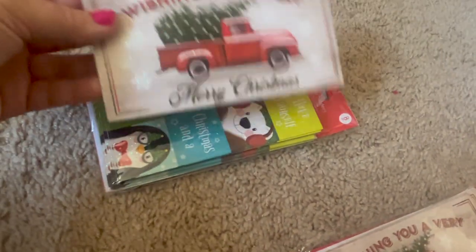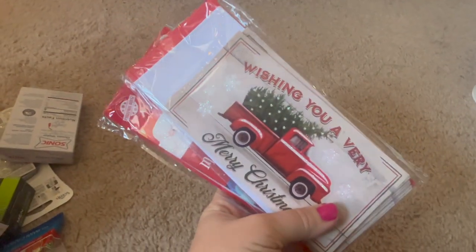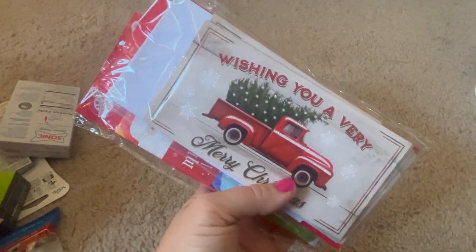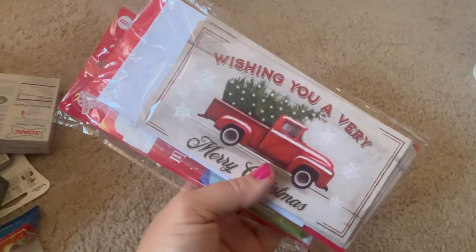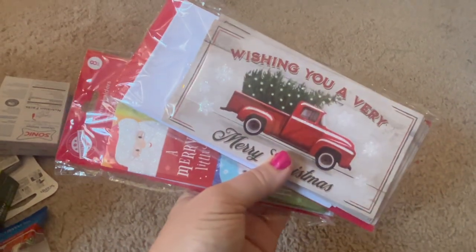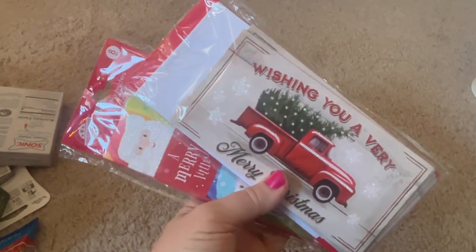Speaking of gift cards — my Dollar Tree, for the first time, started offering gift cards to all different stores. I actually did pick up a Bath and Body Works one for somebody in my family, which was really convenient, but also not a purchase I was planning on making. So that's something to look out for — if you need a gift card, check your local Dollar Tree.